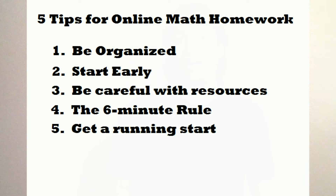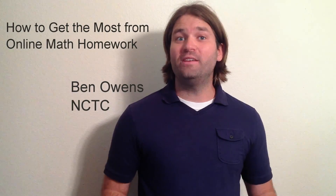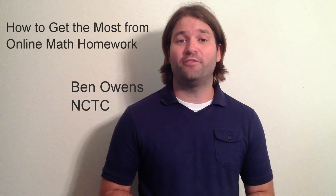So, when working online homework assignments, remember: be organized, start early, don't rely too much on the online help tools, remember the six minute rule, and sometimes it's good to get a running start. Your expectations for online math homeworks should be to get a 95 or above — a 70 or an 80 is no good. I hope these tips will help you get the most out of your math homework. Thanks for watching.